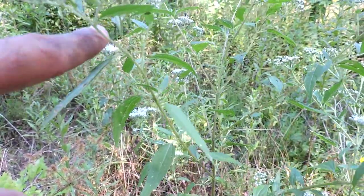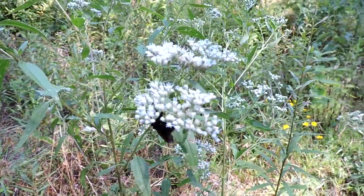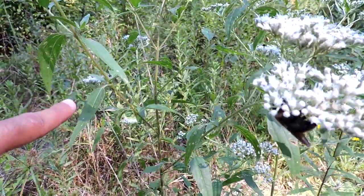The Late Thoroughwort has more of a fuzzy look to it than the others. The flower is very similar. It can also be confused with common boneset — until you see the leaves, because these leaves don't clasp, they don't go around the stem.